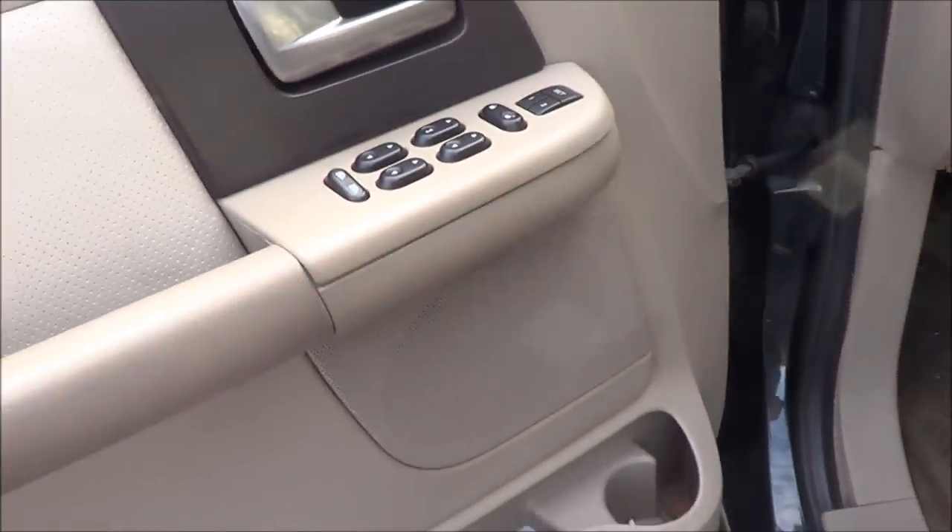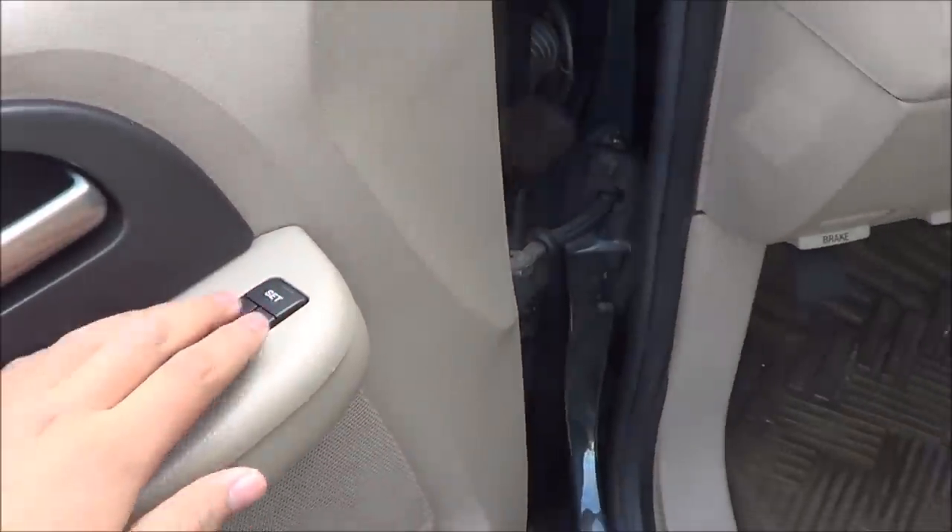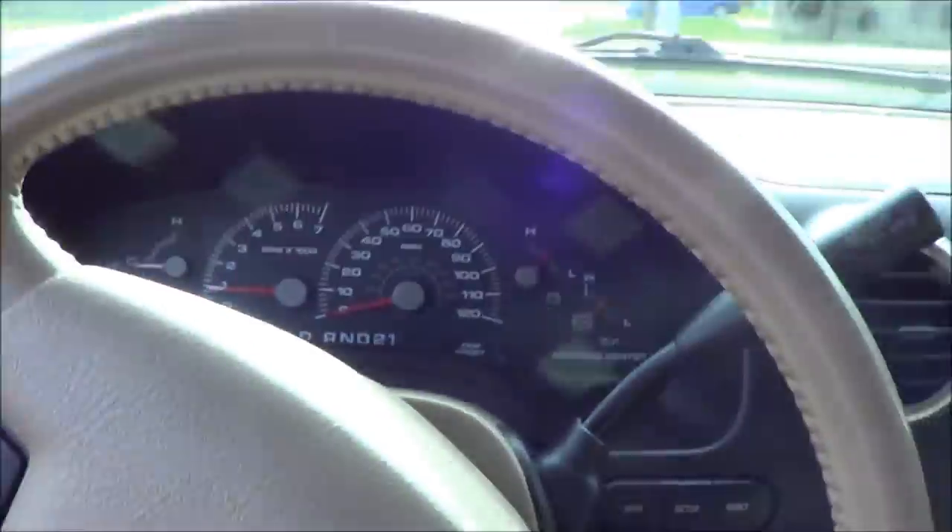Power windows, door locks, and mirrors. Memory seat settings for two people. Now let's go ahead and rev up the Expedition.